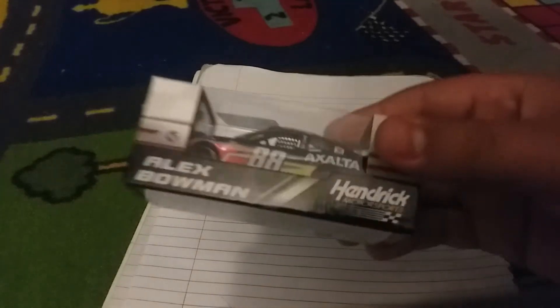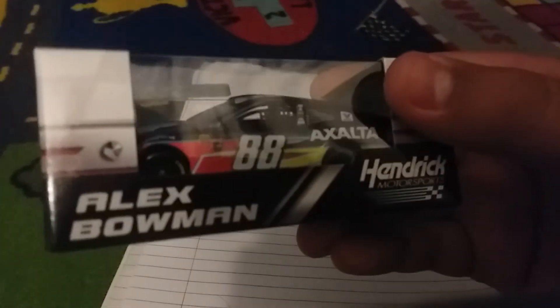This is a nice car — Alex Bowman's Exalta 88, with red and yellow and black. Very beautiful Camaro right here. I'm noticing that this die-cast haul is not taking as long as my first one.